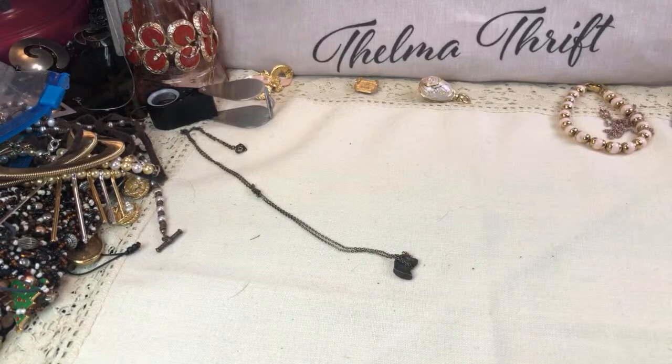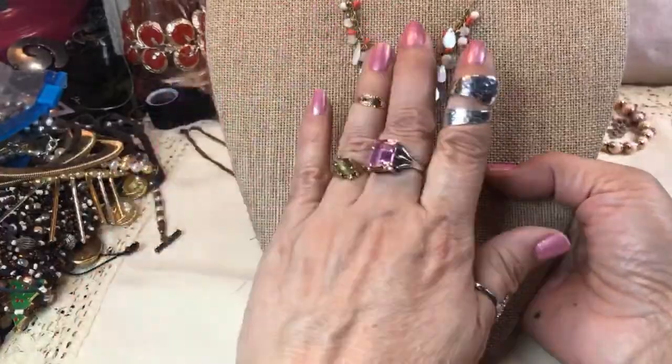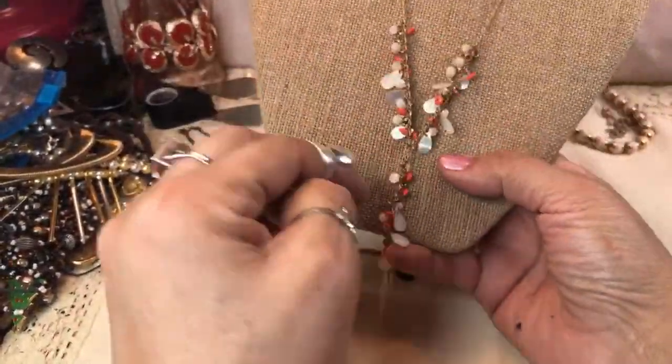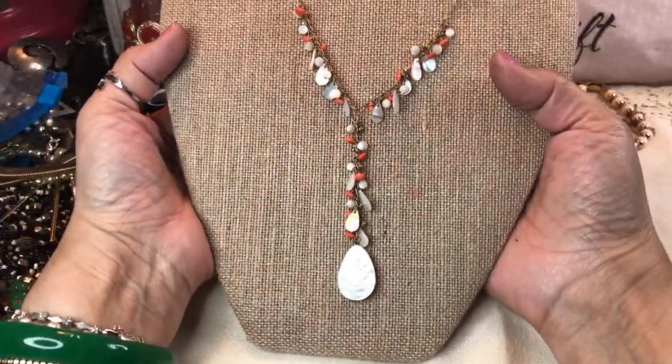Look at this one guys — this is so cute. It has mother of pearl and coral colors. I don't know if it's actual coral, let me look at it under the loupe — it may just be a coral bead color. They're pretty orange. I think they're another kind of stone, not coral, but boy do they look pretty in this necklace. It's a Y necklace with little drops — that's amazingly beautiful on gold tone. Look at that big hunk of mother of pearl and all of these beautiful dangles in a Y design. This screams 'take me to the beach.' Amazing.